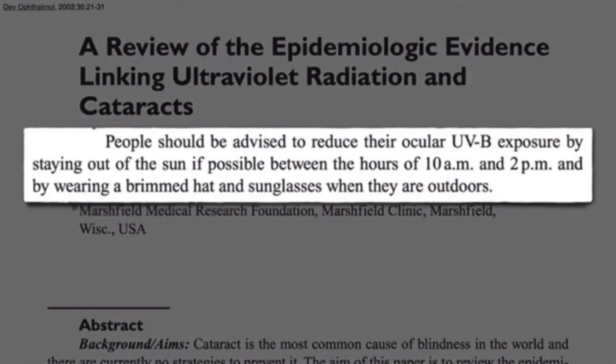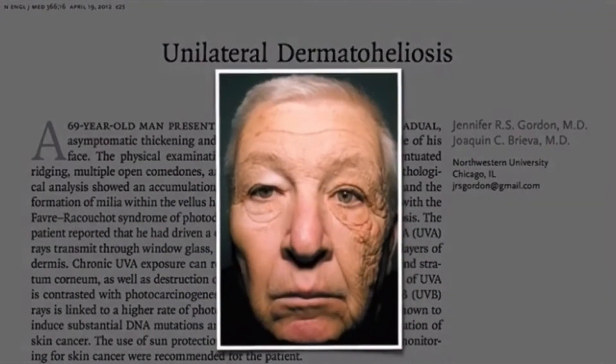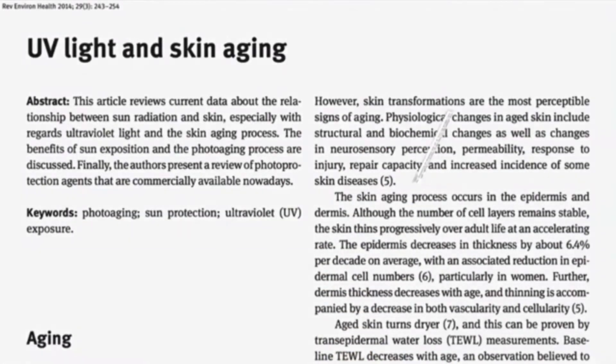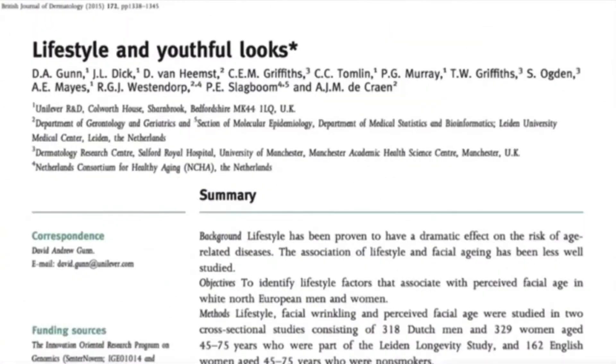Another interesting side effect of sun exposure is unilateral dermatoheliosis, which means loss of elasticity and damaged texture of the skin on one side, as you can see in this gentleman who was a truck driver for most of his life. The effects of sun exposure on skin are profound, accounting for 90% of visible skin aging including loss of elasticity, sagging, and damaged texture.